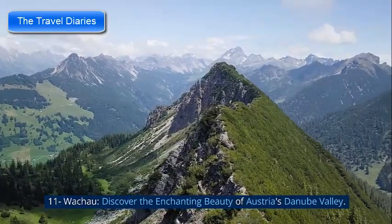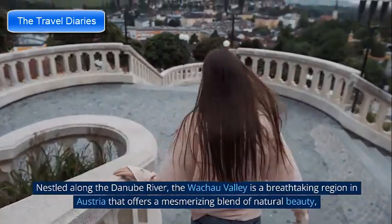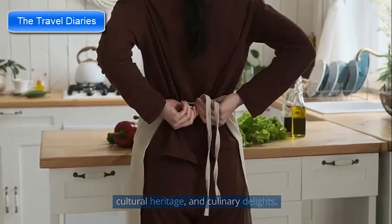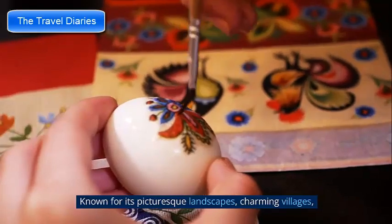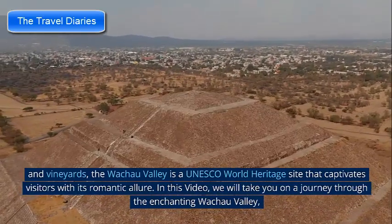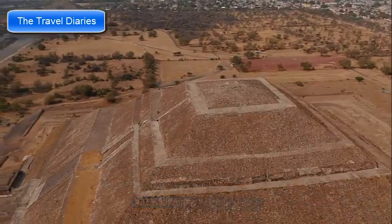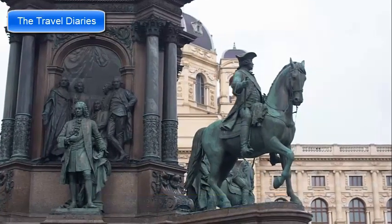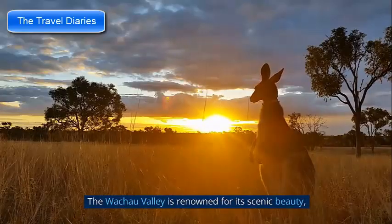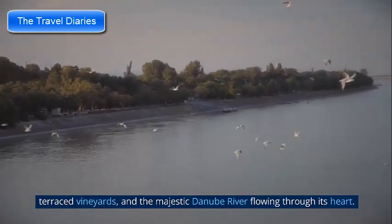Number 11: The Wachau Valley — discover the enchanting beauty of Austria's Danube Valley. Nestled along the Danube River, the Wachau Valley is a breathtaking region offering a mesmerizing blend of natural beauty, cultural heritage, and culinary delights. Known for its picturesque landscapes, charming villages, and vineyards, the Wachau Valley is a UNESCO World Heritage Site that captivates visitors with its romantic allure. The valley is renowned for its scenic beauty, with rolling hills, terraced vineyards, and the majestic Danube River flowing through its heart.